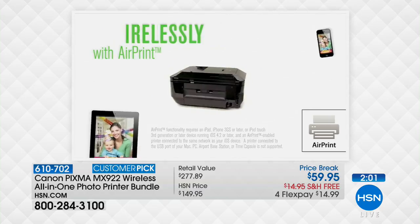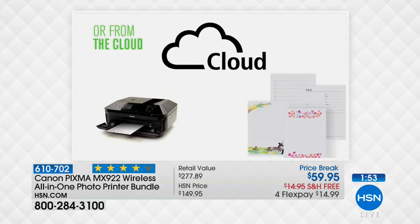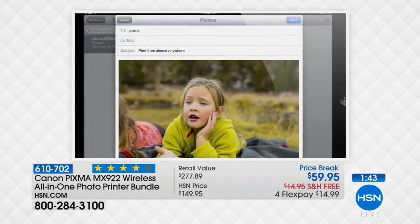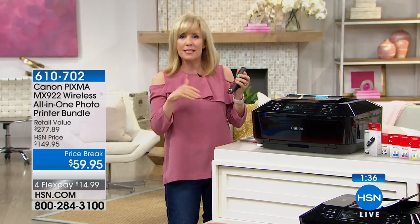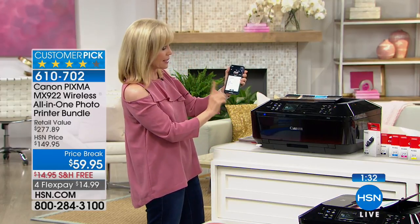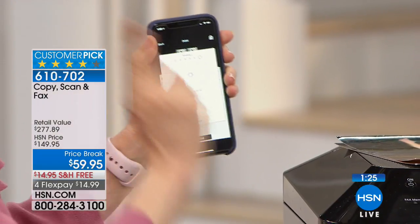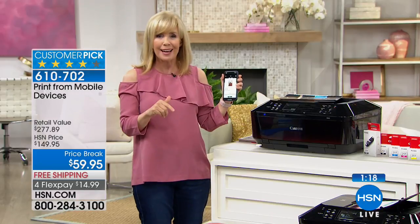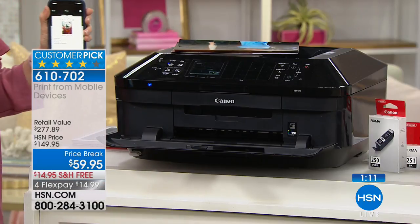One host has 2,000 photos of her new puppy — at least, probably more like a day's worth. Now you can print all those photos: grandchildren, graduations, pet photos — from your phone, wirelessly. Using the free Canon app, you can print a four by six in 20 seconds. The app is used by the whole family — kids for school, husband for work — all from one printer. It wakes up automatically, no tether required, best resolution ever.